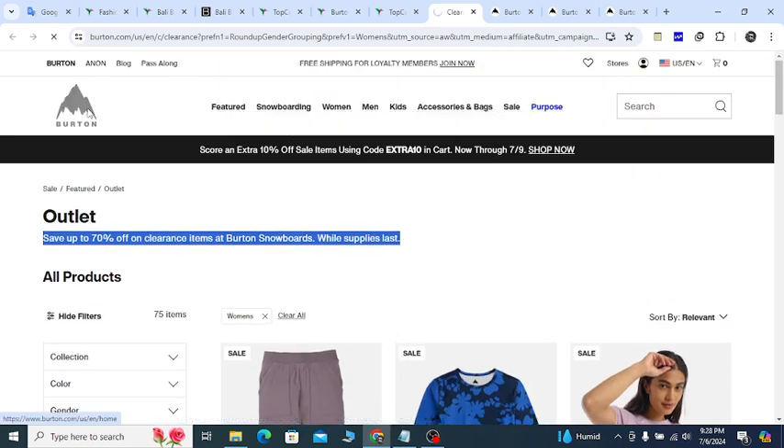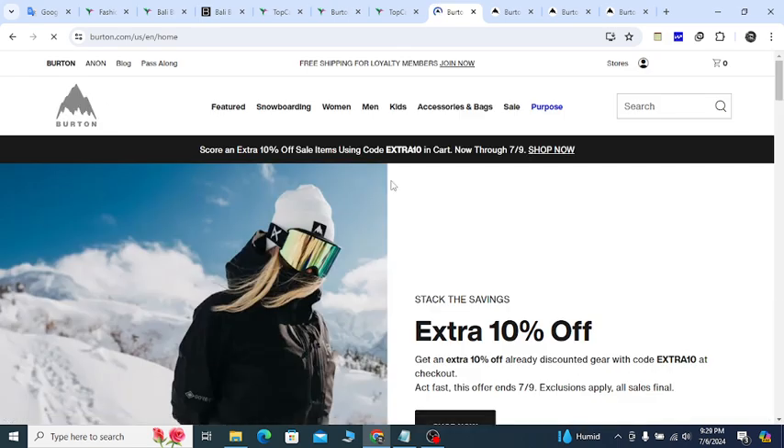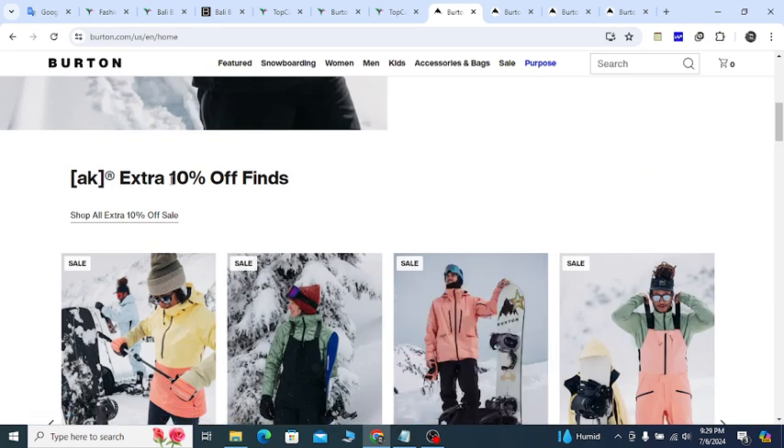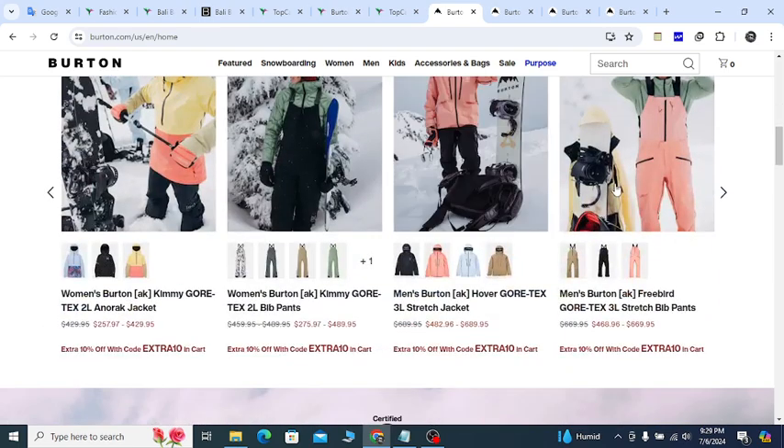Also, if you go back to the home page, you will see they give you an extra 10 percent off using the coupon code 'extra10'. Click 'Shop Now' if you need that extra 10 percent discount.